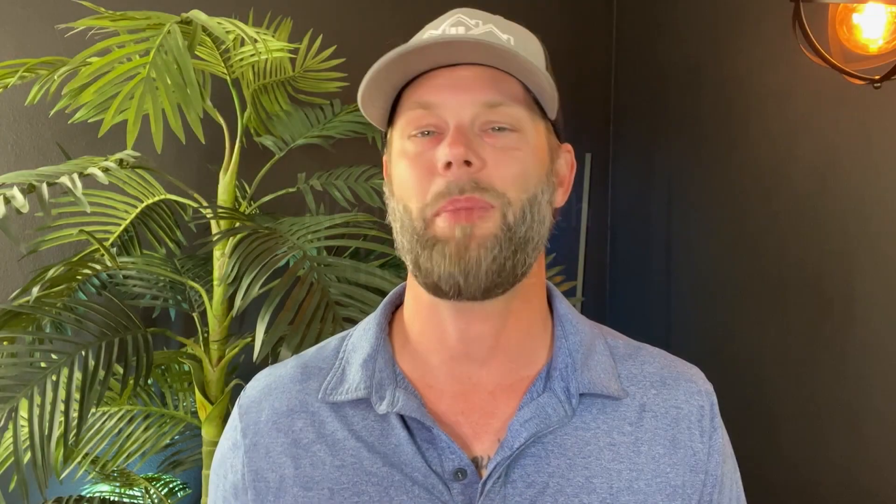Negotiate with the builder. If you're buying a new construction home, consider negotiating with the builder to include some of the upgrades in the purchase price. This may be especially effective if you're buying during a slow period or if the builder has excess inventory to get rid of.